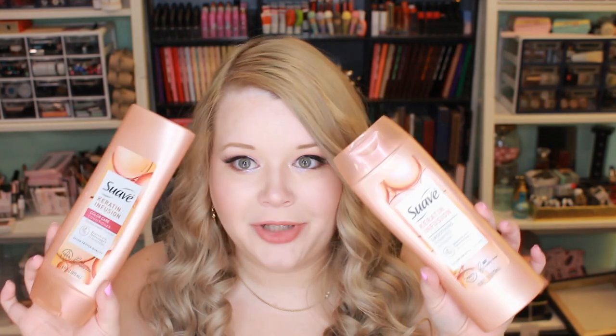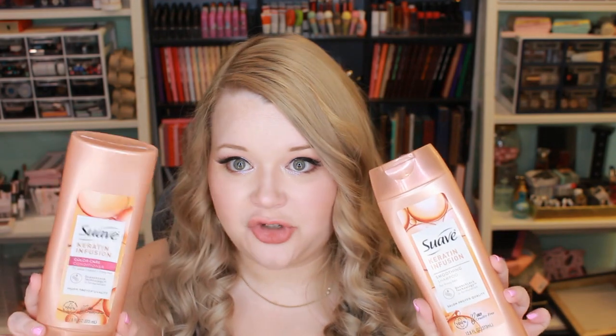Next up I have some shampoos and conditioners. First up I have some really cheap ones — this is the Suave Keratin Infusion Shampoo and Conditioner. I really love these: I love the scent, they're inexpensive, they make my hair feel good. I do have quite a few shampoos I'm trying to work through at the moment, but I would definitely repurchase those over and over again.